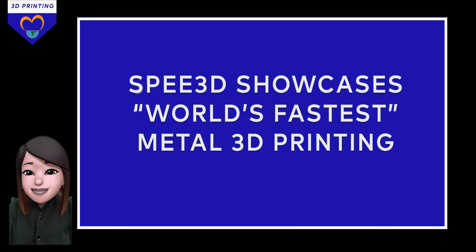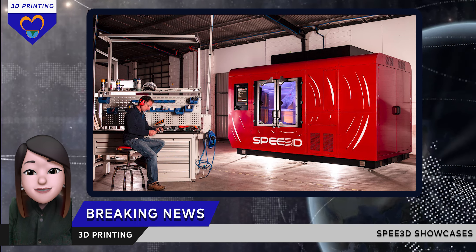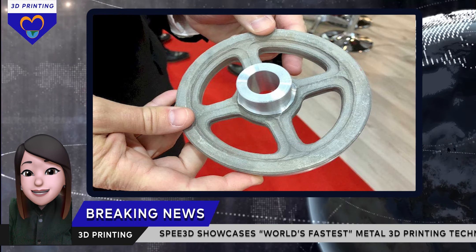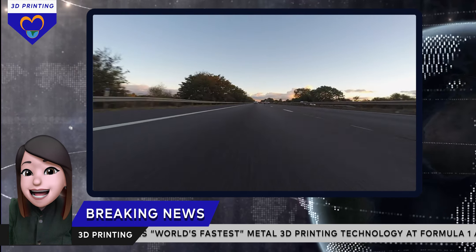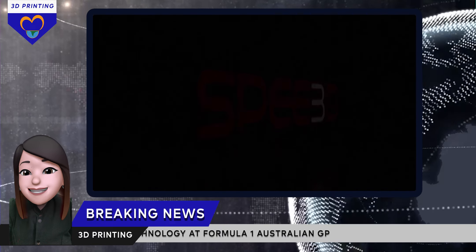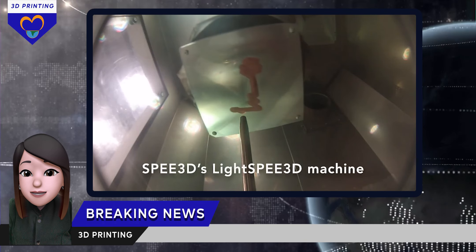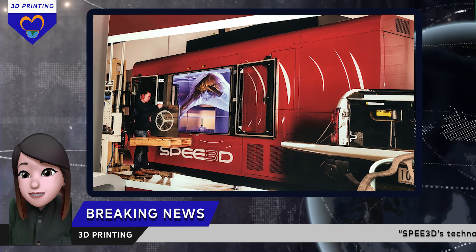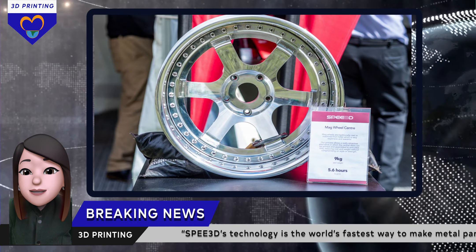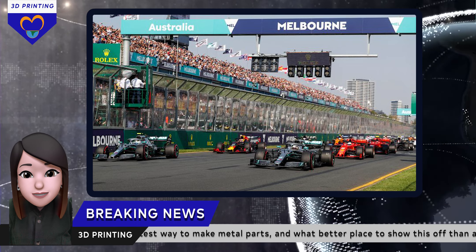The next news is coming directly from the Formula 1 track. Speed3D's technology is the world's fastest way to make 3D printed metal parts. And what makes a better place to show this off than a Grand Prix, which is all about speed and innovation. We are talking about Speed3D, a cold spray 3D printer manufacturer who has exhibited an impressive new batch of racing car metal parts produced via its technology at the Australian Grand Prix 2022.